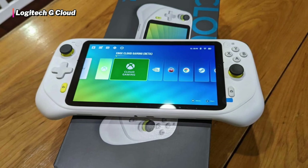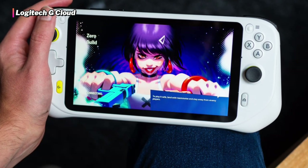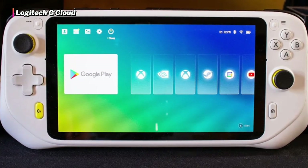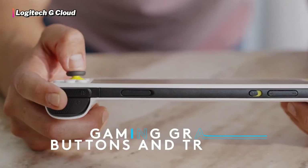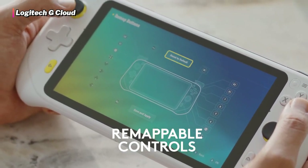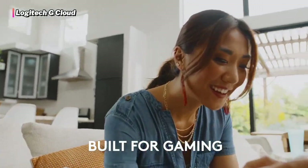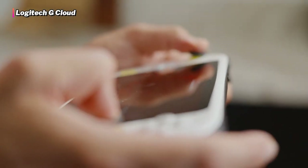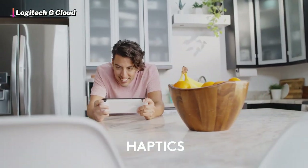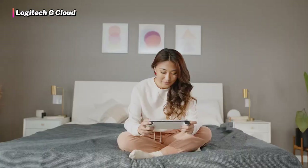The Logitech G Cloud doesn't just feel like an Xbox handheld console — it looks like that too. Its color scheme, sticks, and D-pad layout all scream Xbox One and Xbox Series X. If you have any of these consoles, the Logitech G Cloud will feel very familiar. As for the specs, the console has a Qualcomm Snapdragon 720G chip, which is a powerful CPU for a handheld device. The display is a 7-inch IPS Full HD screen, so you're getting crisp visuals. It might even have one of the best screens in a handheld device.